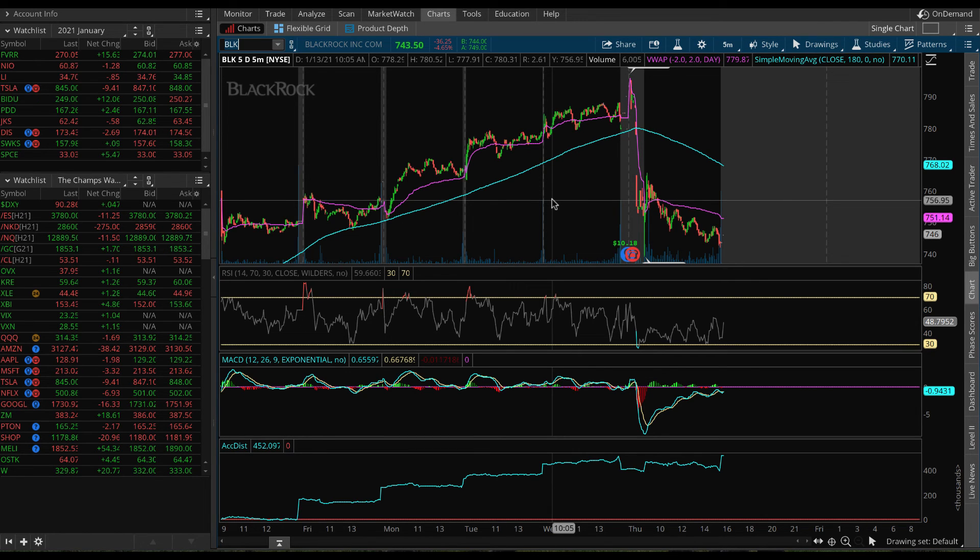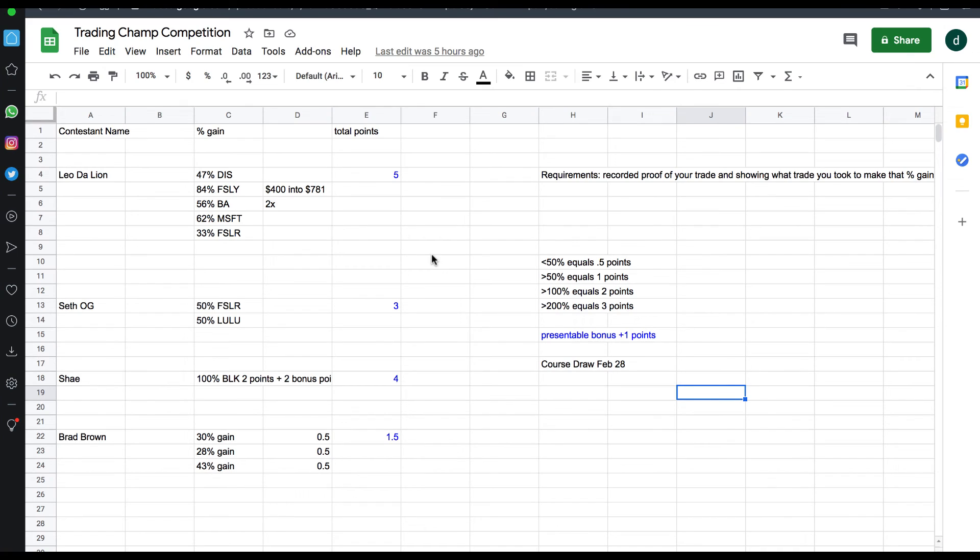Hopefully you found this video useful. Let me know how you do — you can send your trading results to TradingOnFridays@ProtonMail.com to enter our trading contest. In the contest, you can win $300 cash or get our trading course for free. Currently Leo the Lion is in the lead, followed by Shea in second, Seth OG in third, and Brad in fourth. As a small channel, you've got a very good chance to win — right now it's basically just four of us competing.